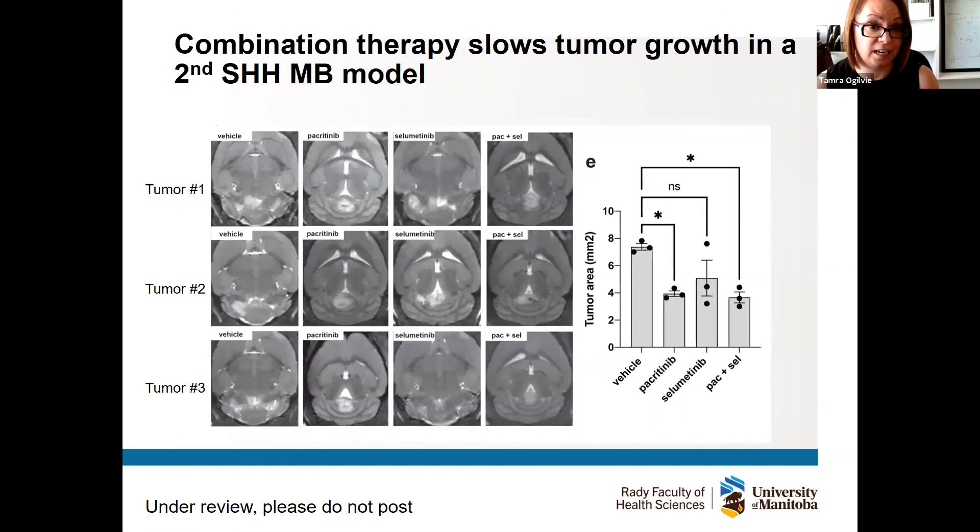We repeated this whole experiment only a couple of weeks ago in a second model of sonic hedgehog medulloblastoma. MRI images show three tumors from each group — the tumors light up in white. Vehicle-treated tumors are large with extensions along the sides of the cerebellum visible in all three, almost like a triangle. Pacritinib-treated tumors were somewhat effective in this model — you don't see those extensions, more encapsulated like little balls. The combination therapy-treated tumor was even slightly better, with a teeny tiny tumor, which was very exciting as this was a new model we hadn't worked on previously.